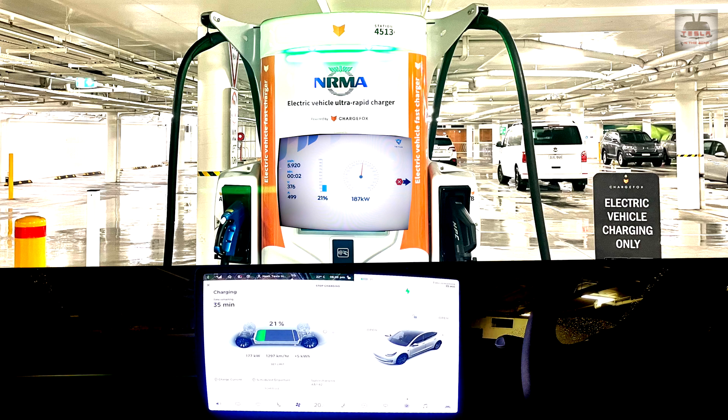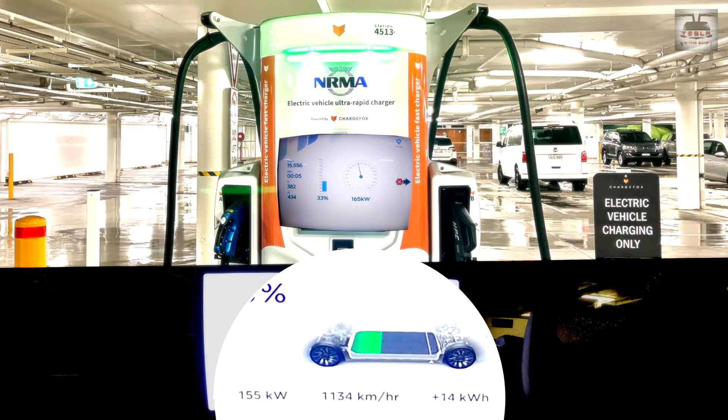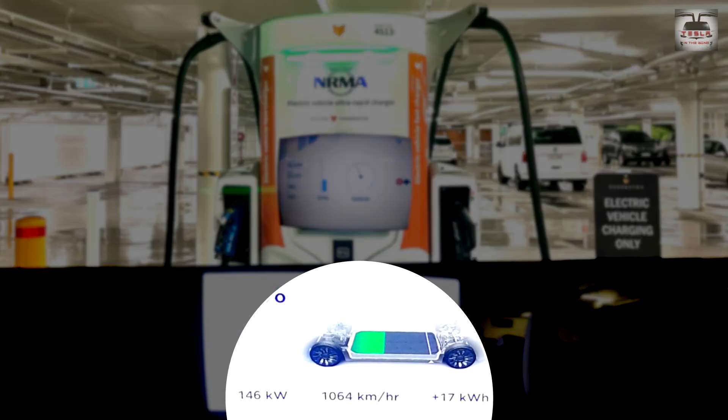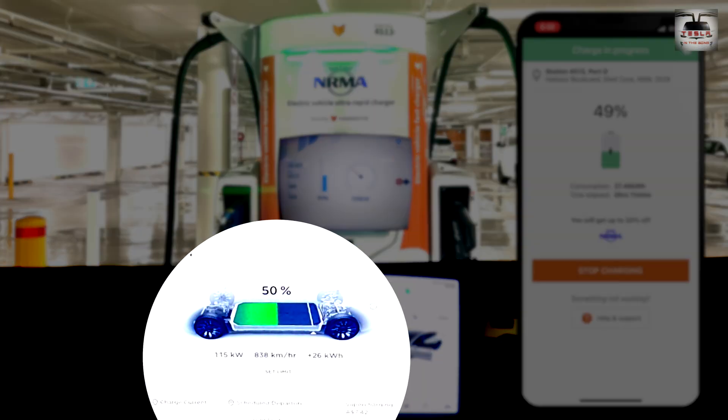My previous best was 187 kilowatts and I have a separate video on that. For this 189 kilowatts, I got about 1,300 plus kilometres per hour — it's quite simply brilliant. Then I broke through into the elusive 190 kilowatts club! Although it was just for a brief period, it still made me super happy — I felt like the king of the world. As the state of charge increased, the max power did start to dwindle down. But even so, at 150 kilowatts the car was still accepting over 1,000 kilometres per hour worth of charge. At about 50%, the car was still accepting about 850 kilometres per hour worth of charge.